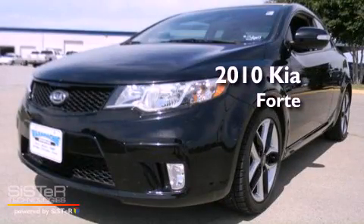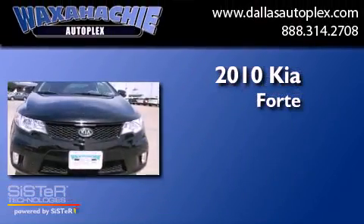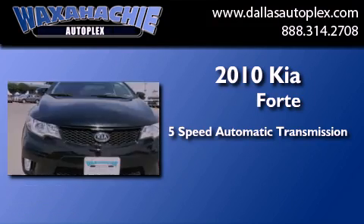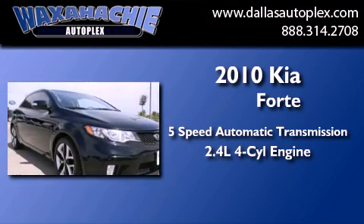This is a 2010 Kia Forte. This four-door sedan has a five-speed automatic transmission and an inline four-cylinder engine.